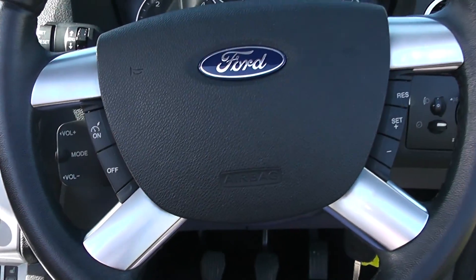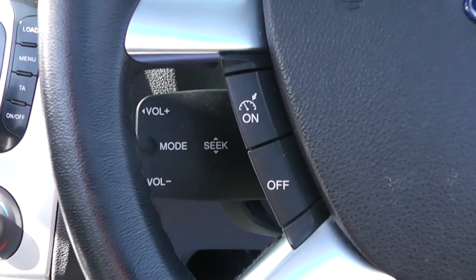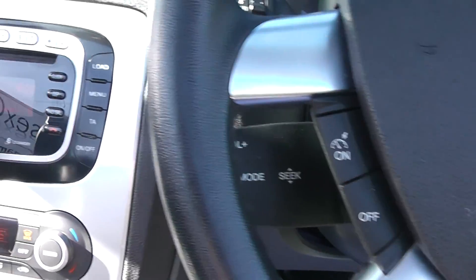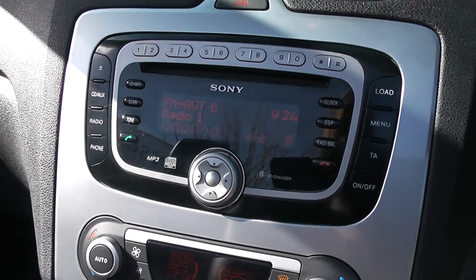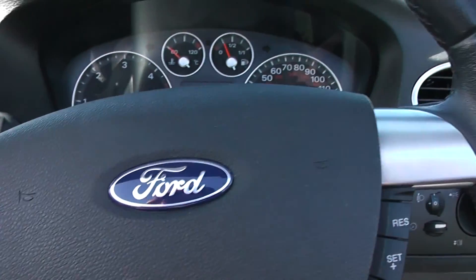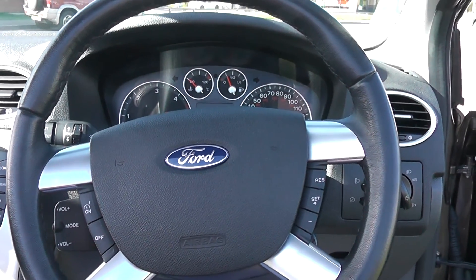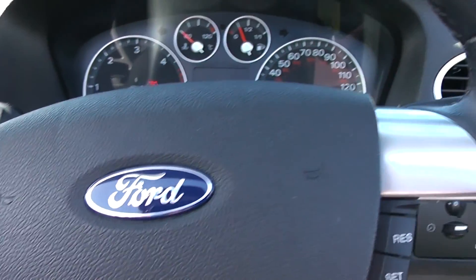On the steering wheel, we have cruise control options, and just below that there are also volume controls. The car also benefits from Bluetooth, accessed by the radio CD player. It comes with a four-spoke leather steering wheel, and the car benefits from heated front seats.